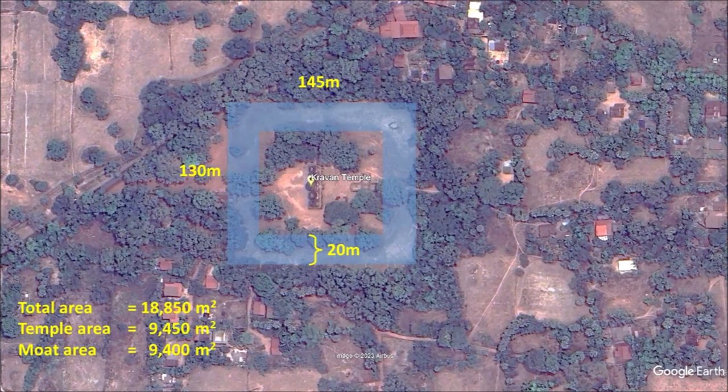This Hindu temple clearly has a moat. By estimating from Google Earth, it looks like the length is about 145 meters long and 130 meters wide. It is safe to assume that the moat is about 20 meters wide, which means the moat area is about the same as the temple area.